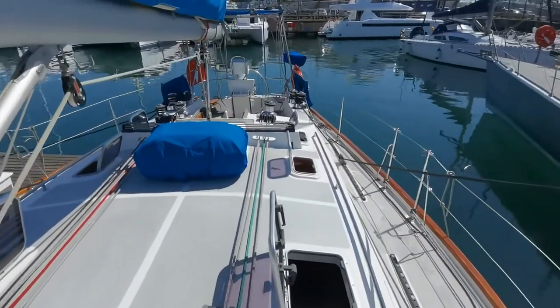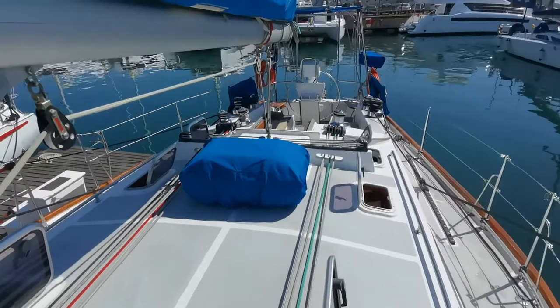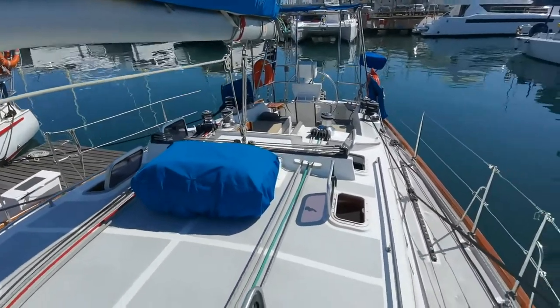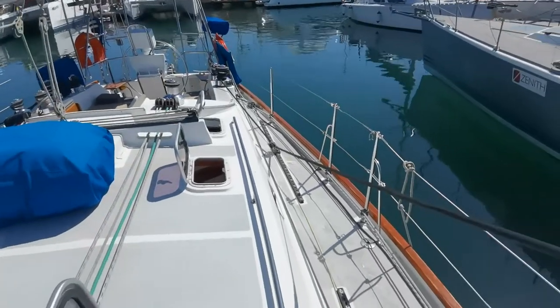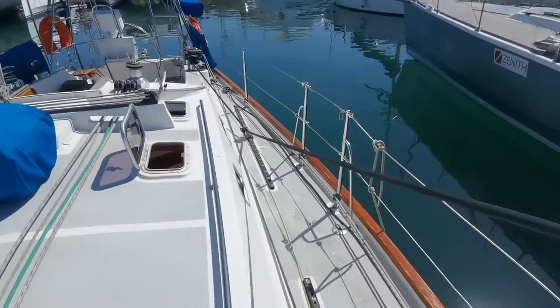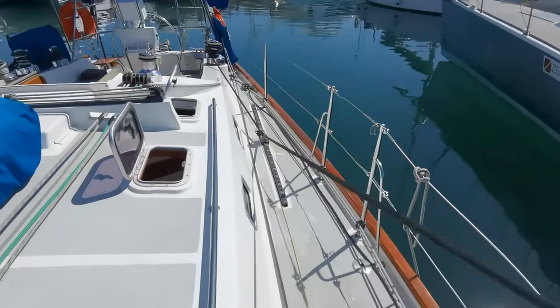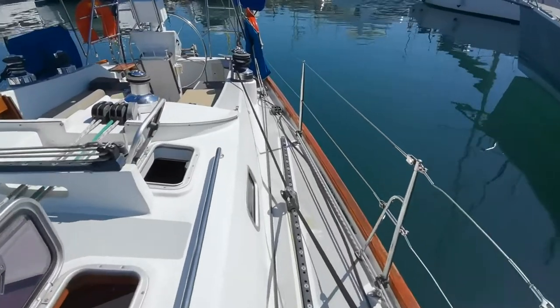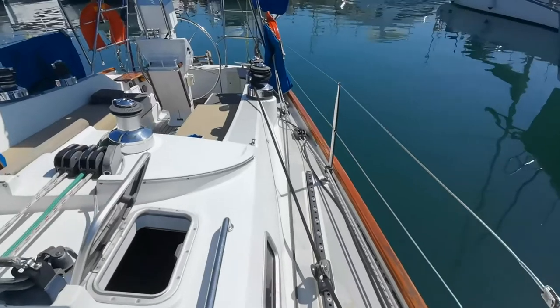She's SAMHSA Category A rated. There's the life raft, just come back from a service. The CRF is getting renewed on Monday, which is early September.